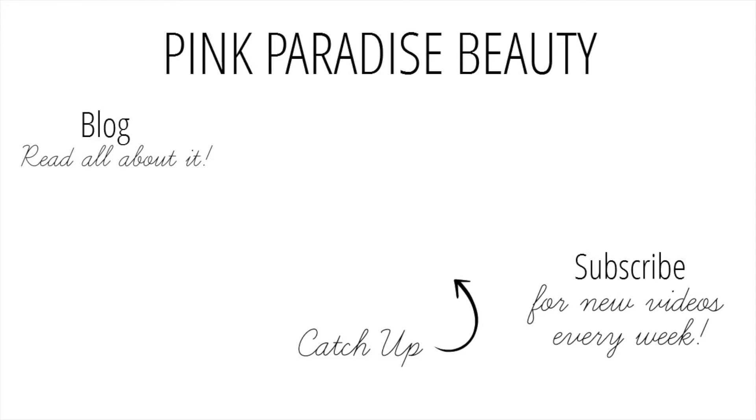Thank you so much for watching — give this video a thumbs up if you did find it helpful, and don't forget to subscribe and follow me on Instagram, Pinterest, Twitter and Snapchat for more spring cleaning inspiration. I look forward to seeing you in my next video. Have a wonderful week guys, take care, bye!